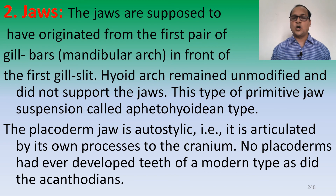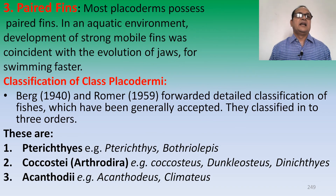This type of primitive jaw suspension is called the aphetohyoidean type jaw suspension. The Placoderm jaw is autostylic — that is, it is articulated by its own processes in the cranium. No Placoderm had ever developed teeth of the modern type as did the Acanthodian fish. Third is paired fins: most Placoderms possessed paired fins, and the development of strong mobile fins was coincident with the evolution of jaws for swimming faster.